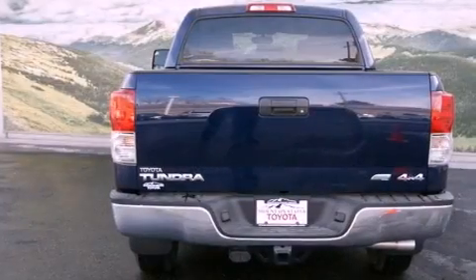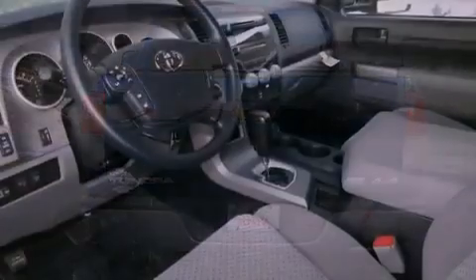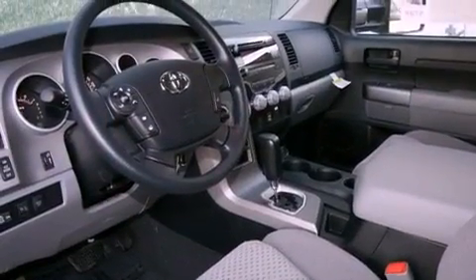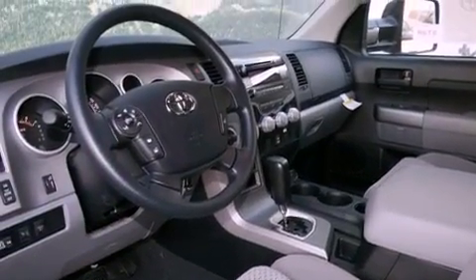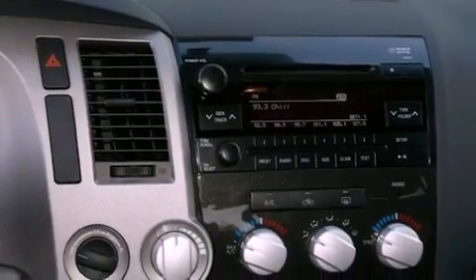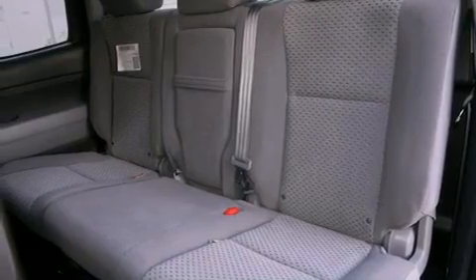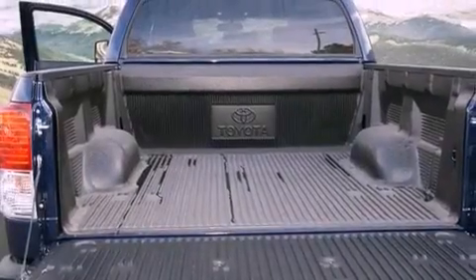Its top features and packages include the convenience package and a trailer towing package. The following features are also included: air conditioning, a split folding rear seat, cruise control, a CD player, a bed liner, a passenger side vanity mirror, traction control, an anti-lock braking system, an auto dimming rear view mirror, and fog lamps.